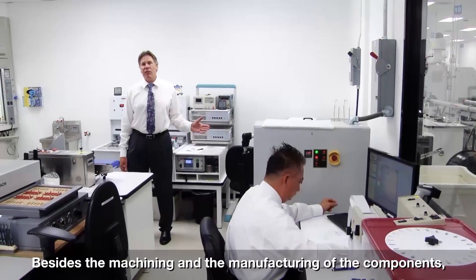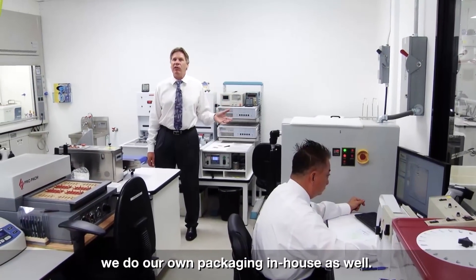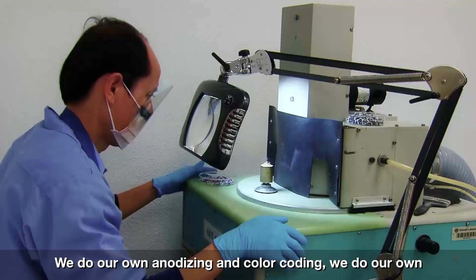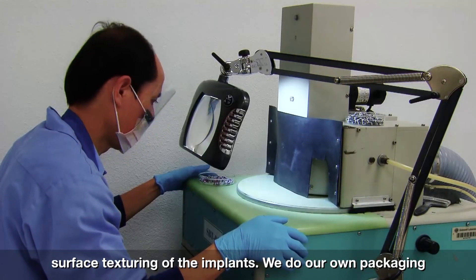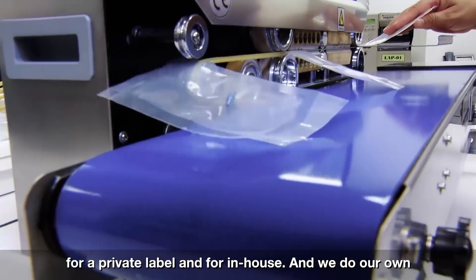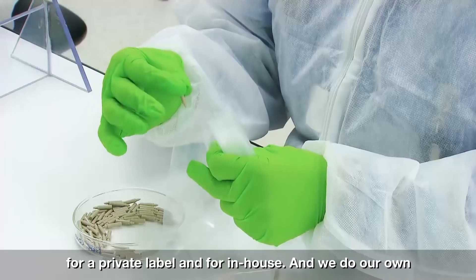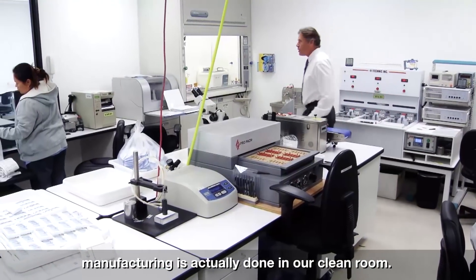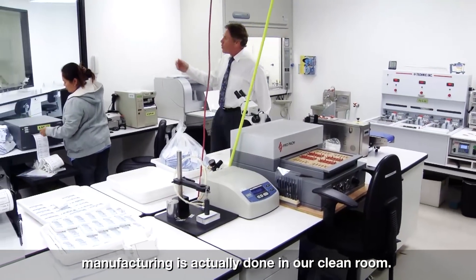Besides the machining and manufacturing of the components, we do our own packaging in-house as well. We do our own anodizing and color coding, our own surface texturing of the implants, and our own packaging for private label and in-house. We also do our own sterile product manufacturing.